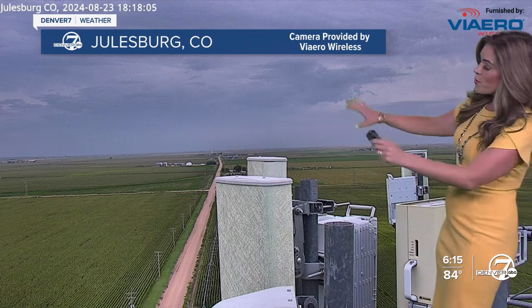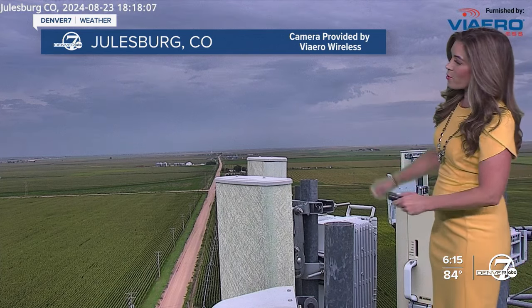Looking out there toward Julesburg — here comes that next storm. The camera is already kind of shaking out there with some strong winds.